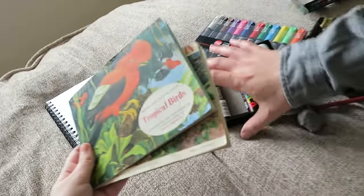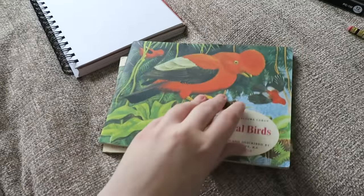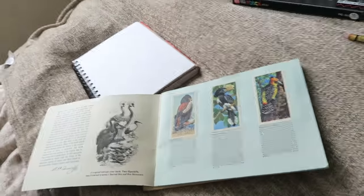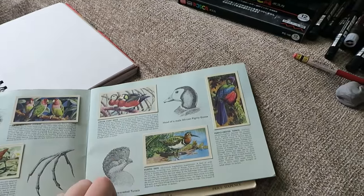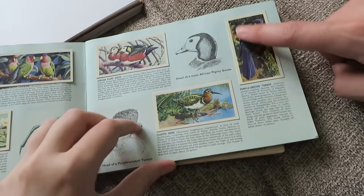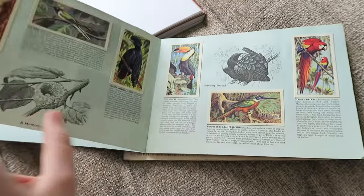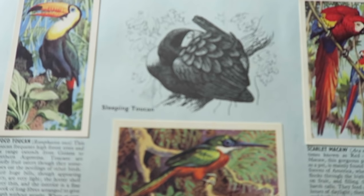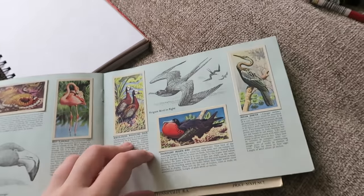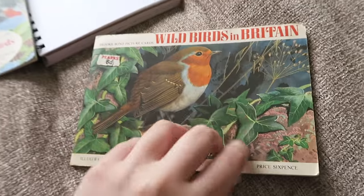We live near some antique shops and they had in these little booklets that Adam found. This one's got like a bunch of tropical birds in it. Back in the day, long before we were born, there used to be some with cigarettes, but I think these were tea bags and you could collect the little card things. We've been very lucky with this one because this person seems to have collected like every tropical bird. Look at the little inked illustrations they have as well.